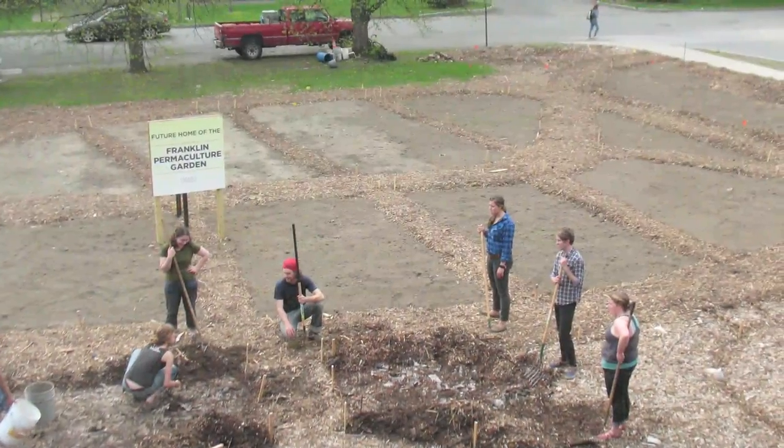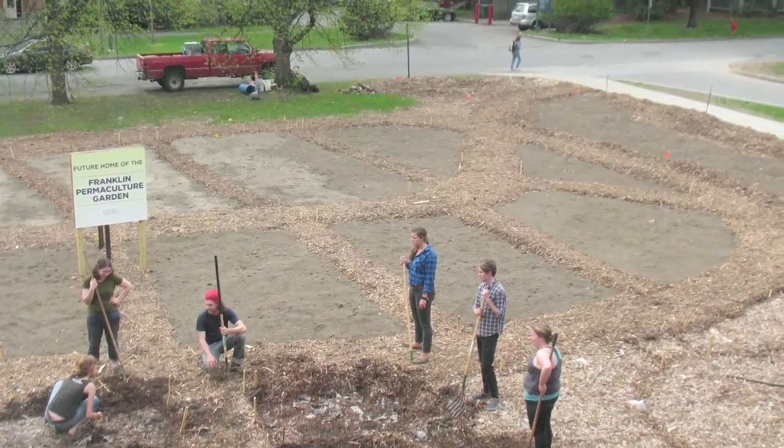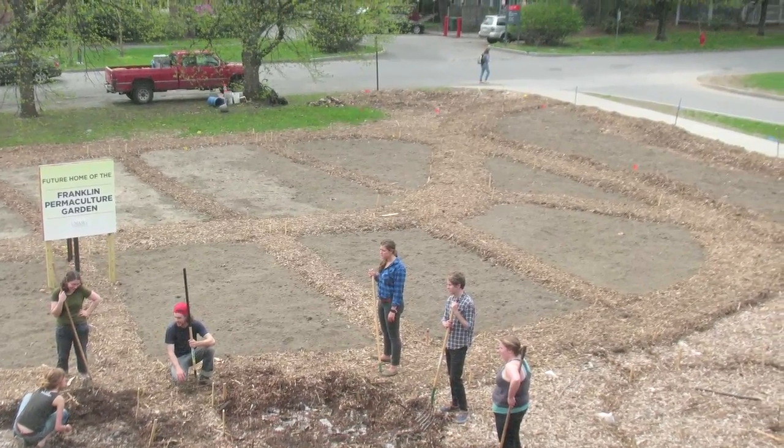One big challenge of permaculture design is just the initial time investment. In the long term, a permaculture garden is extremely low maintenance, but the initial time investment — especially to work with the site conditions that you start with and to analyze what will work best on your site — takes a long time. For a lot of people that's what's intimidating: you can imagine a big garden, but the actual process of designing and installing it takes a really long time. But the rewards are definitely worth it.